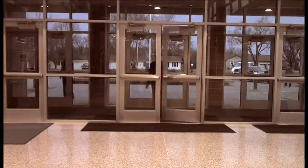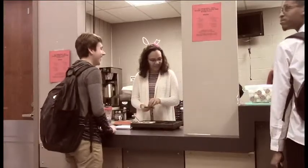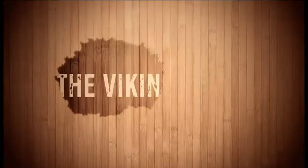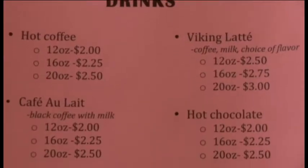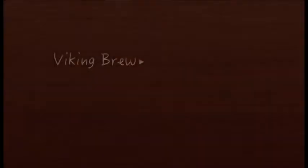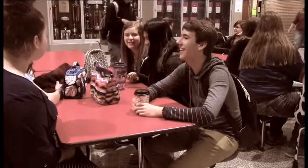Are you in need of a pick-me-up? The Writing Center has a way to help. They've created a way to raise money for their team while giving students something in return. There are many options to choose from, ranging from $2 to $3 depending on the size. The Viking Brew is open in the mornings every Monday, Wednesday, and Friday. Stop by — you won't be disappointed.